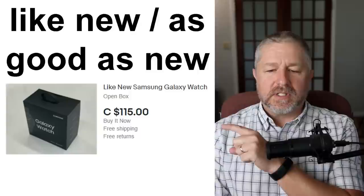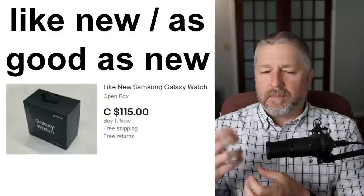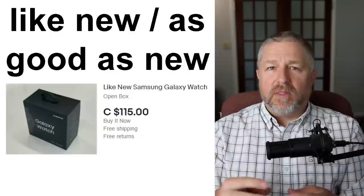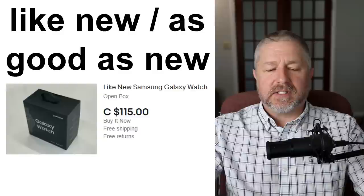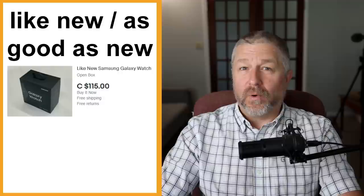A few more ways to describe the condition of something: you could say something is 'like new' or 'as good as new.' In this ad, someone is selling a watch and it says 'like new Samsung Galaxy Watch.' 'Open box' simply means the box has been opened and someone probably used this watch at some point, but there are no scratches on it. Maybe they wore it once or twice and it still looks like you just bought it — 'like new' or 'as good as new.'